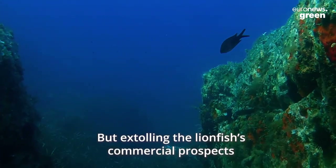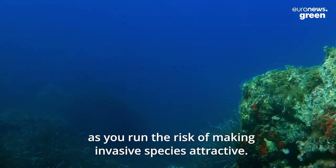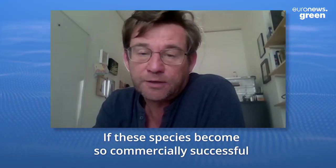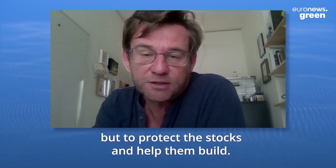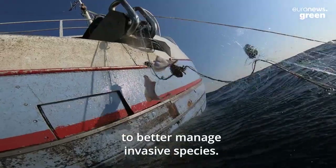But extolling the lionfish's commercial prospects is a delicate balancing act, as you run the risk of making invasive species attractive. If these species become so commercially successful, there will be incentives not to overfish them, but to protect the stocks and help them build. There are many things being done to better manage invasive species.